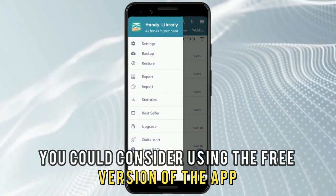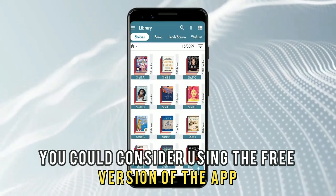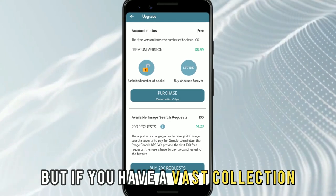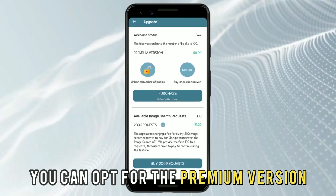You could consider using the free version of the app, which supports up to 100 books. But if you have a vast collection, you can opt for the premium version.